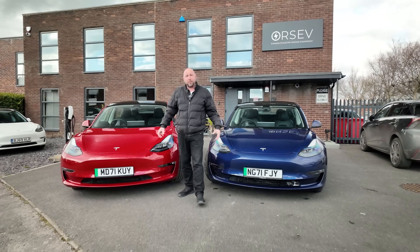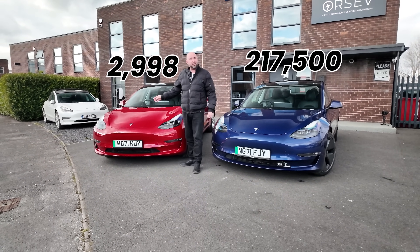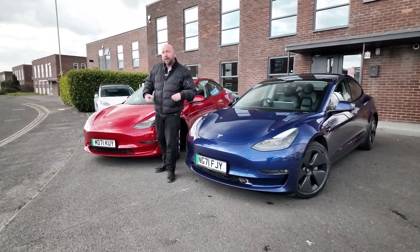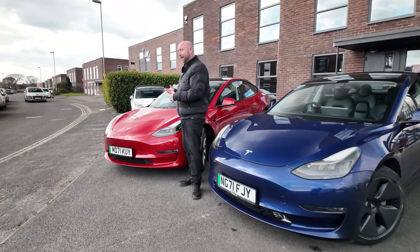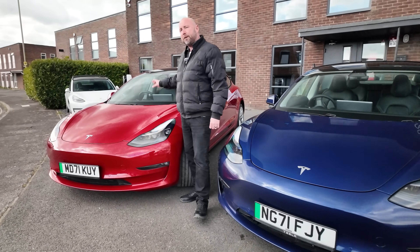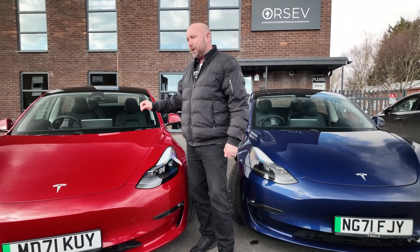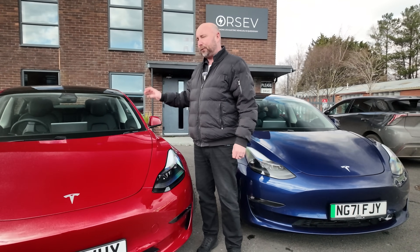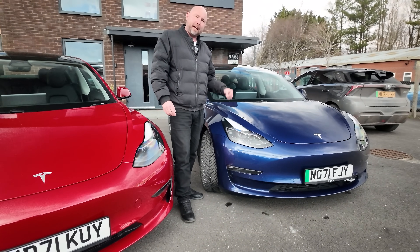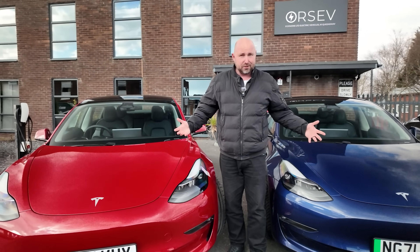These two Tesla Model 3s are the same age, but this one has done 217,500 miles and this one has done just 2,998 miles. I can show you differences in wear and tear - the seats, the interiors, the bodywork - between a car that's done 214,000 miles more than the other. I can also tell you about the battery capacities, what they've lost in usable energy capacity, and how much a car that's three years old but barely used compares to one charged every single day. This car has averaged 200 miles every single day of its life.